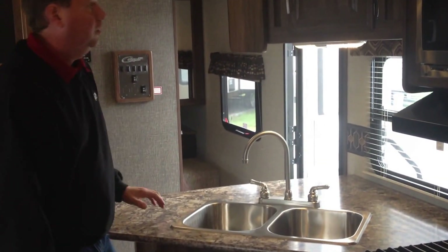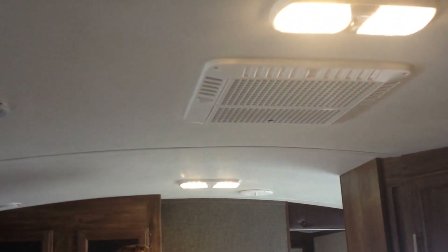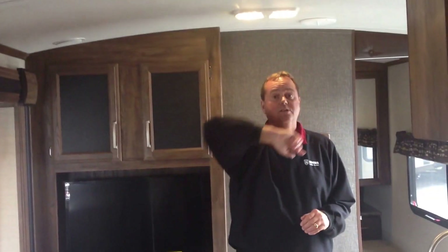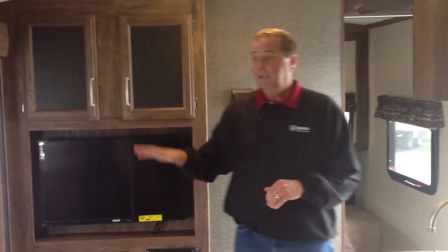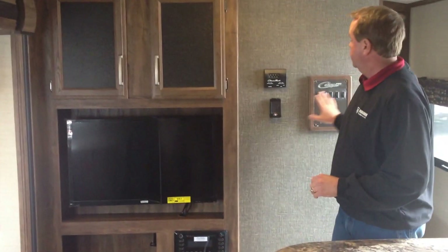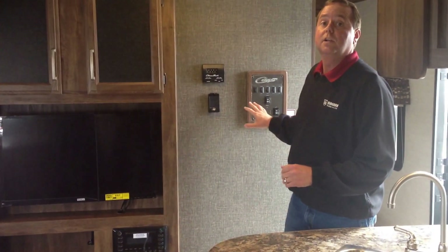Good storage across the top and lots of counter space. One nice feature in this unit is all the lighting is LED throughout the whole entire unit, both outside and inside. It also has the barrel ceiling, which gives you that little extra height and makes it look a little more roomy inside. In the front here we've got the entertainment center with the TV and built-in DVD player. We've also got your control panels here to run all your slides and additional lighting.